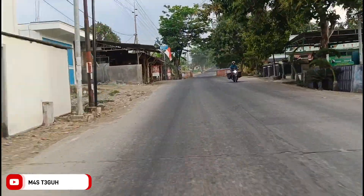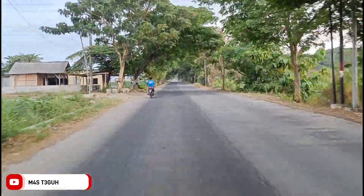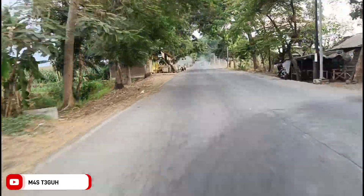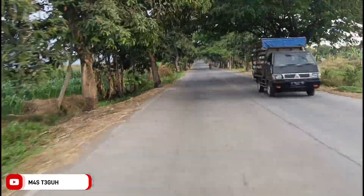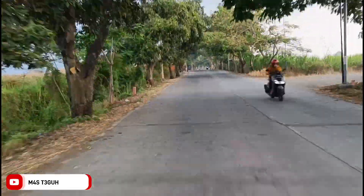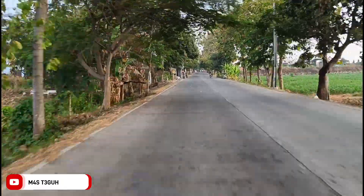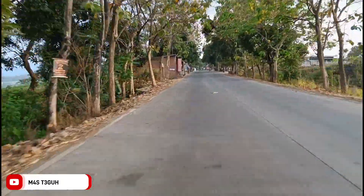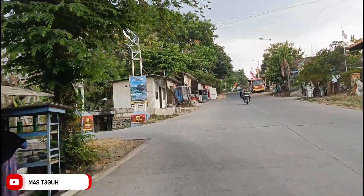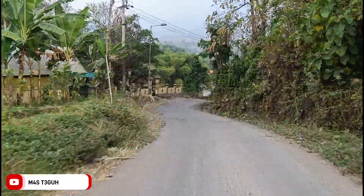Dari sini kita masih lanjut lurus. Di sebelah kiri tadi ada kantor desa Jatirejo, di mana lokasi Dam Payung terletak di desa Jatirejo ini. Kita akan segera sampai. Di kanan dan kiri ada area persawahan. Nanti kita memasuki gang di sebelah kiri jalan - lurusnya ada masjid berkubah putih. Saat kita melihat di sebelah kanan ada masjid berkubah putih, nyalakan sen ke kiri. Di atas ada tulisan Dusun Lebak, yang merupakan lokasi presisi dari Dam Payung ini.